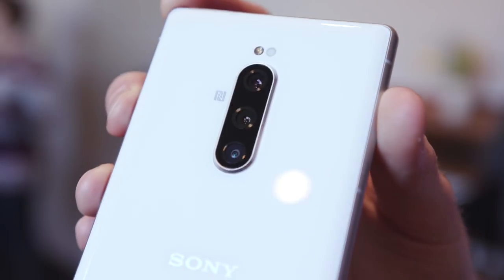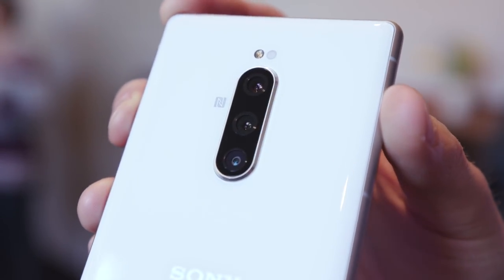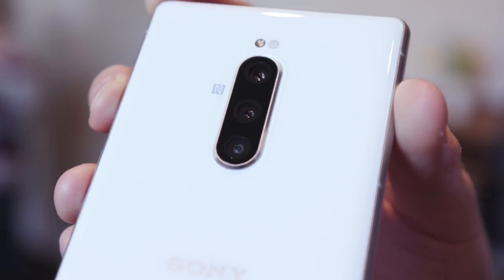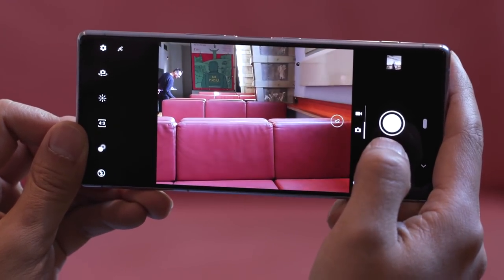On the back, Sony has slapped on its new triple camera, comprised of three 12MP lenses. The Japanese company relies on a setup featuring an ultra-wide-angle lens, a regular wide-angle lens, and a telephoto lens, all of which have an optical image stabiliser.